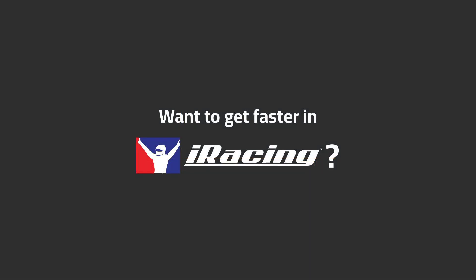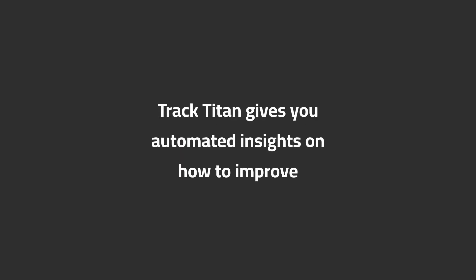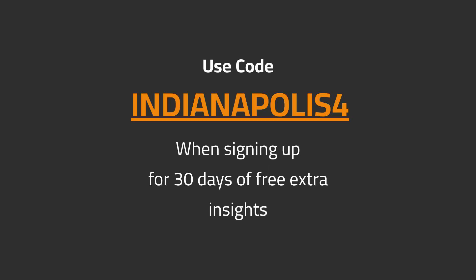Want to get faster in iRacing? Track Titan gives you automated insights on how to improve. Use code INDIANAPOLIS4 when signing up for 30 days of free extra insights.